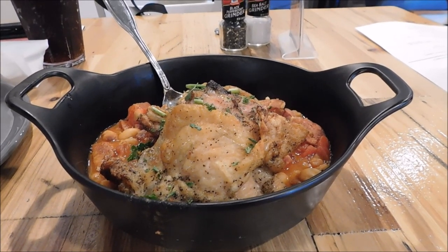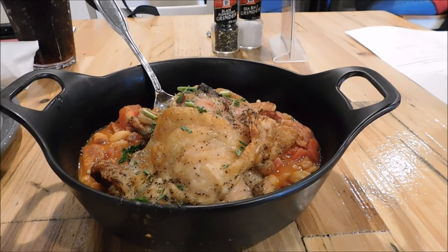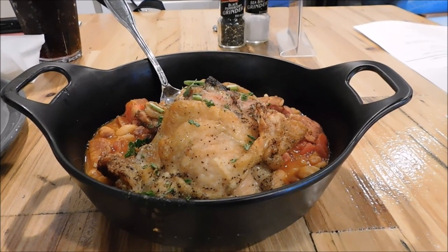Good choice for today. It's a little chilly today, like 38, 40 degrees. All right guys, let's dig in and we'll tell you how it is in a few minutes.